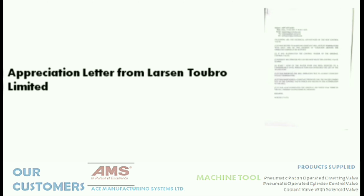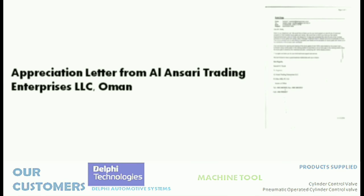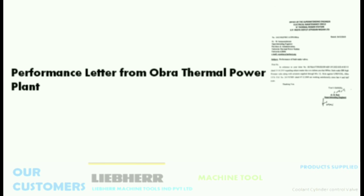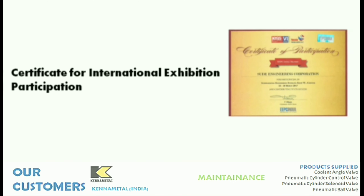This is a Performance Certificate from Dust Van Private Limited. Appreciation from Larson and Toubro Limited. Appreciation letter from Al Ansari Trading Enterprises LLC, Oman. Performance letter from Aubrey Thermal Power Plant. And a Certificate for International Exhibition Participation.